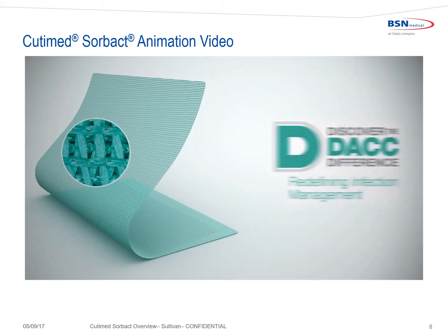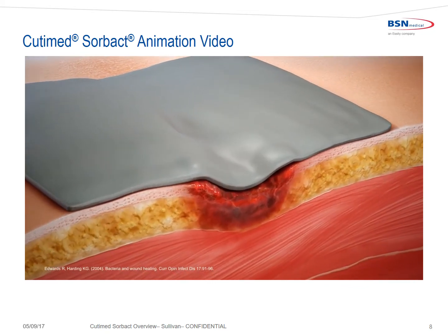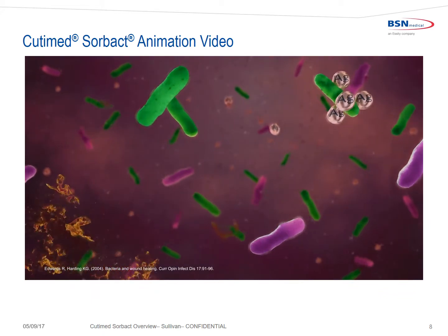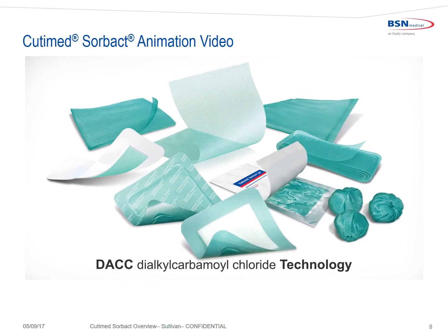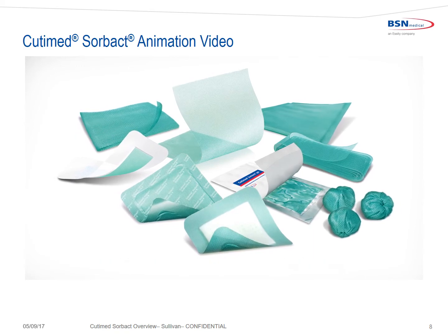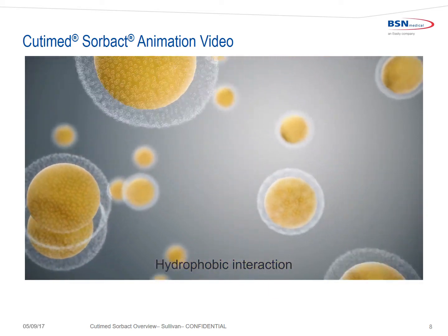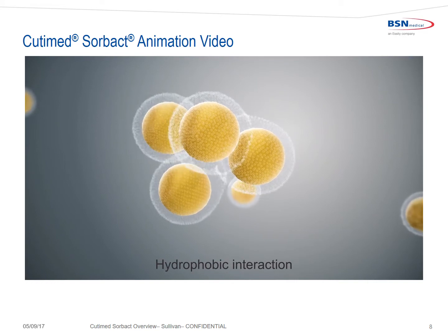DAC technology — redefining infection management. Silver-based dressings are known to treat infected wounds. They kill bacteria by disrupting the cell wall, releasing bacterial toxins into the wound, and ultimately delaying wound healing. Now, there's an alternative. DAC, or diacosamoyl chloride technology, is an innovative alternative for topically managing infection. DAC technology is a highly hydrophobic fatty acid derivative. In an aqueous environment, two hydrophobic molecules are attracted to each other, forcing the surrounding water molecules to part and allow hydrophobic molecules to bind together.